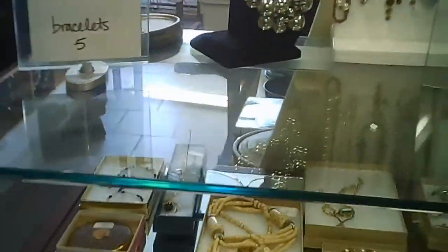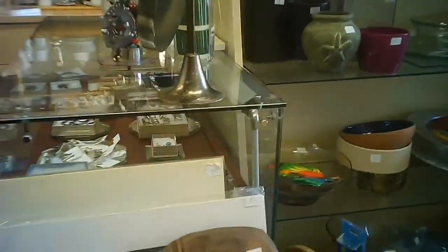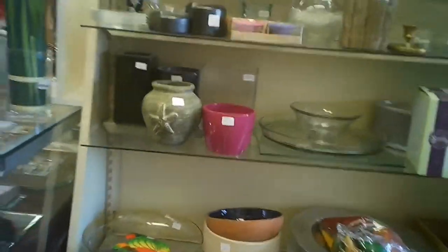They have some jewelry as you can see up here, and other hard goods and really lovely items in the store. The prices are very reasonable, and it's quite accessible as far as getting onto the main floor.